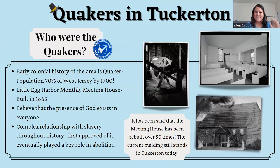We started with what we had the most information on: Quakers and Tuckerton. Quakers are vital to the early history of Tuckerton, so incorporating their history into this exhibit was necessary for the larger story we're trying to piece together.